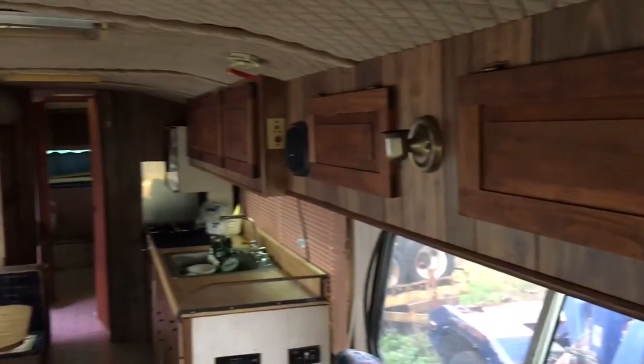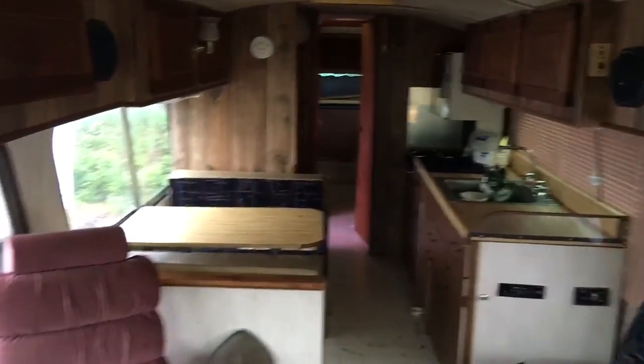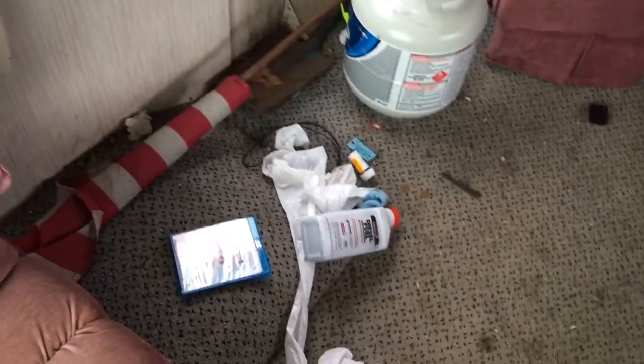I'll show you how I'm gonna get the smell out of here. The gentleman I bought this from was 28 years old, single, and this is how they live — not uncommon. I go to people's houses every day because of my work, and this is not an uncommon scene.